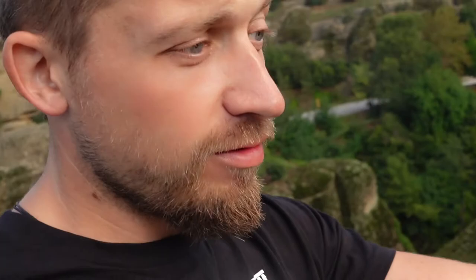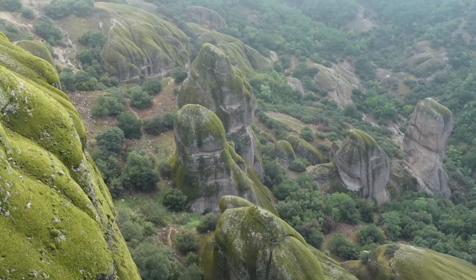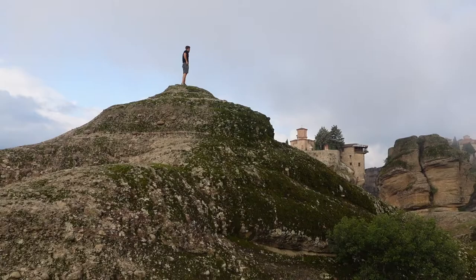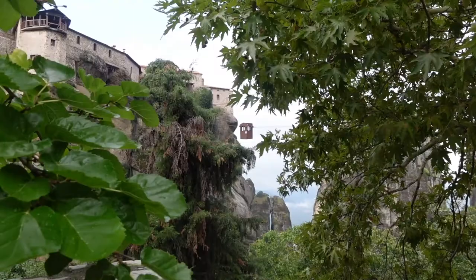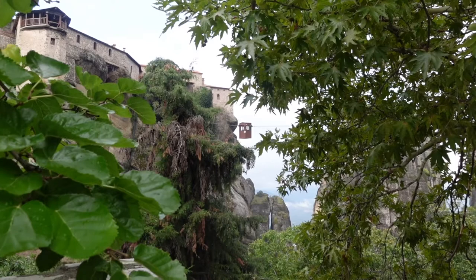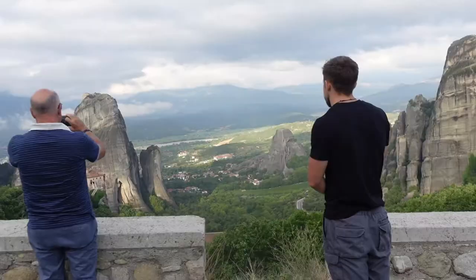We're just waiting for our coffees to cool down, so we're going to have a little wander over here. I'm not sure if you can see, but there are swallows everywhere down here. That little box you saw going up is one of the pulley systems they use to get all of their supplies up into the monastery.